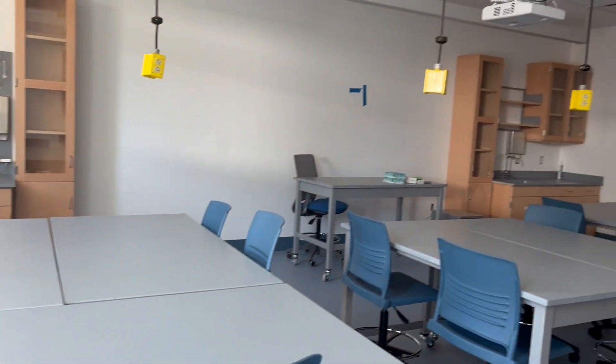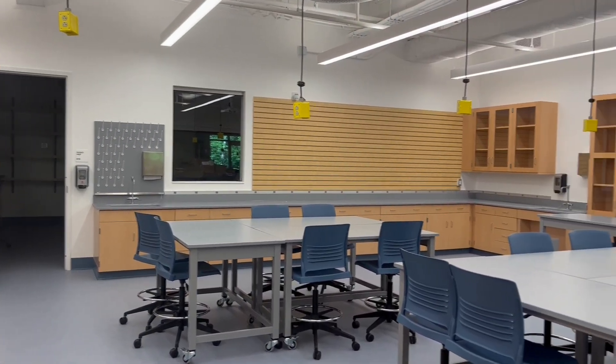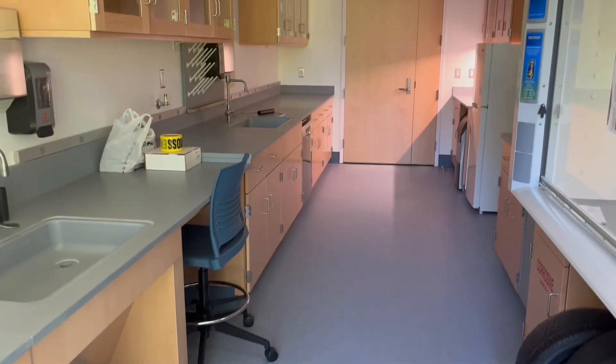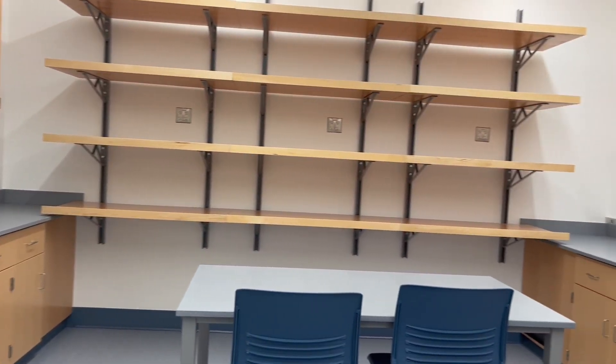There are plenty of science classrooms, with additional spaces that enhance experiential learning, including lab prep areas for each discipline and experiment fume hoods where teachers can conduct advanced experiments on one side of the glass that are then displayed for students on the monitor on the other side of the glass.